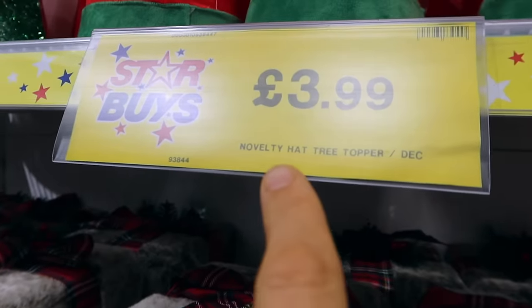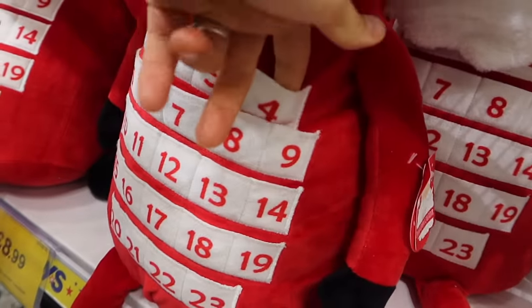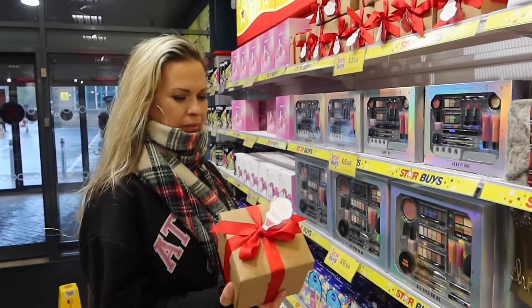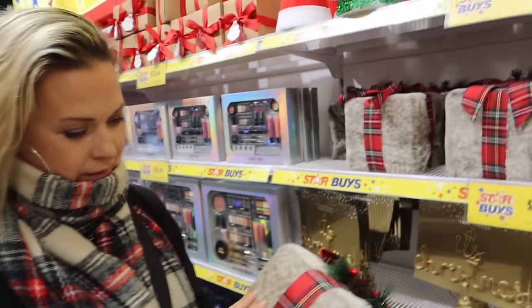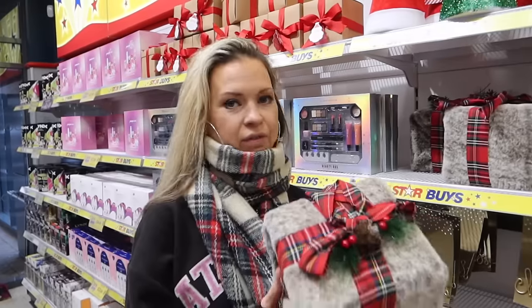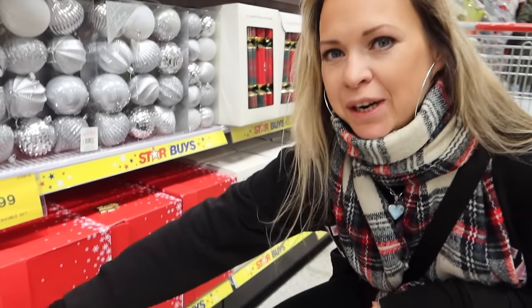These novelty hats are actually tree toppers — they go on top of the tree, which is cool! And look at this Santa advent calendar — it's £8.99 and you stick things inside for different days. These days you get quite luxury ones. There's also this faux fur gift box for £4.99 — so soft, and you can reuse it. And there's a Christmas Eve box — Jojo would love it, but we've already got one.